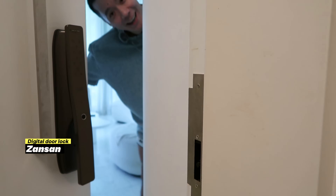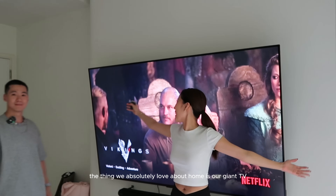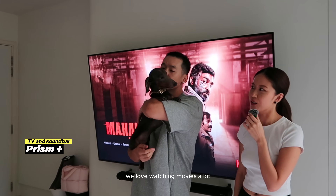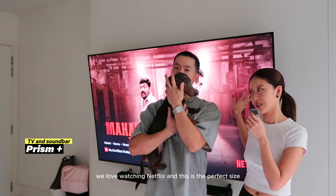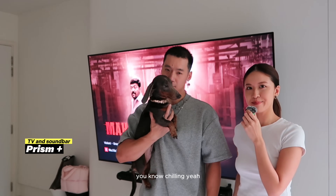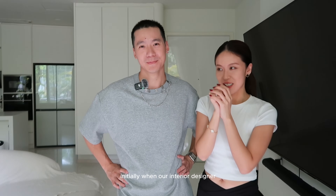Another thing we absolutely love about our home is our giant TV — 86 inches, a bit bigger than us. We love watching movies a lot, we love watching Netflix, and this is the perfect size. We're just lounging at home and chilling. Even Panther loves it.